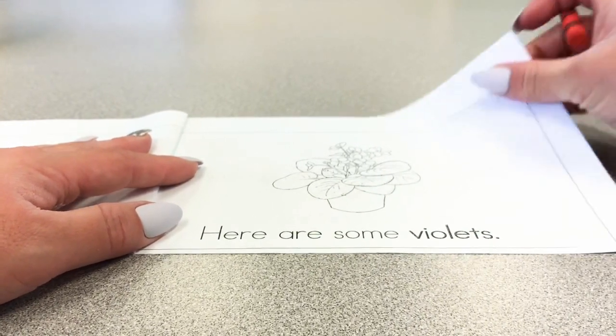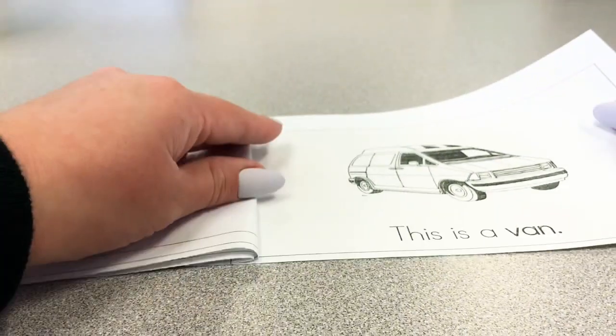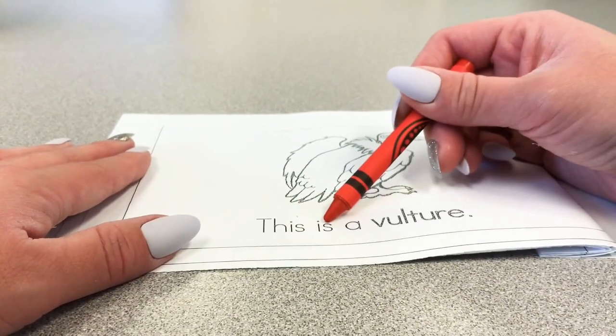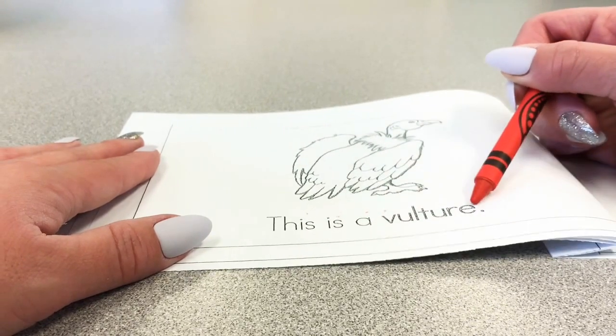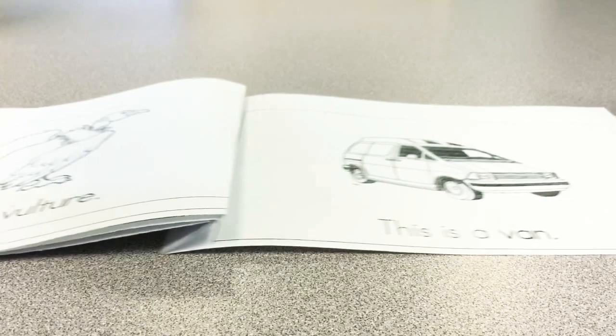Does violet begin with V? If you think it does, circle it. Let's turn the page and move on. This is a v-v-v-vulture, and a vulture is a bird. If you think that begins with V, circle the letter V.